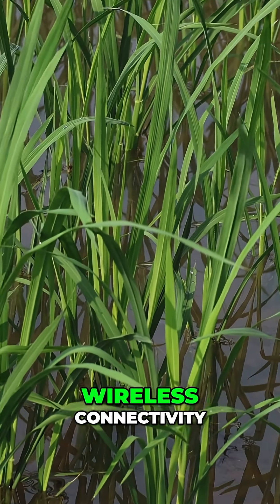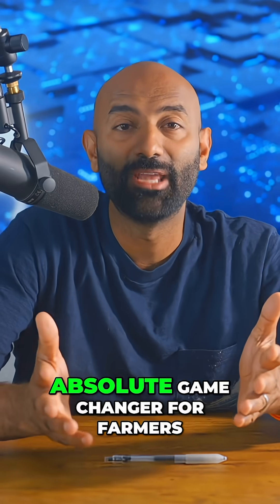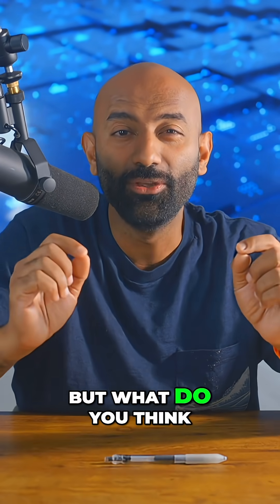Future versions will add wireless connectivity, creating IoT systems that transmit plant health data to the cloud. This could be an absolute game changer for farmers.